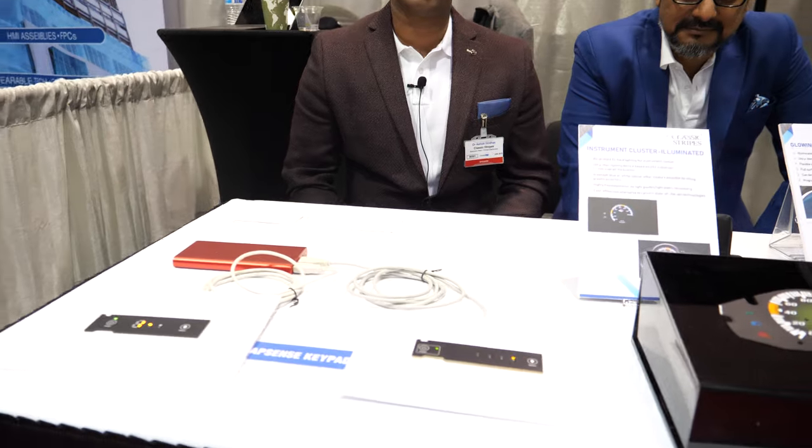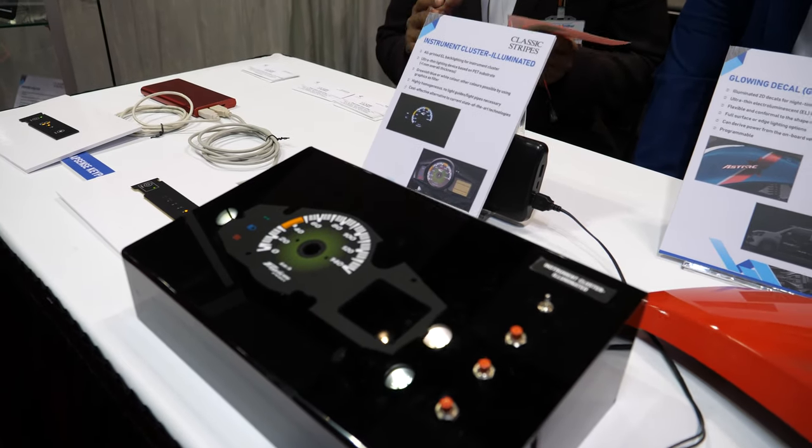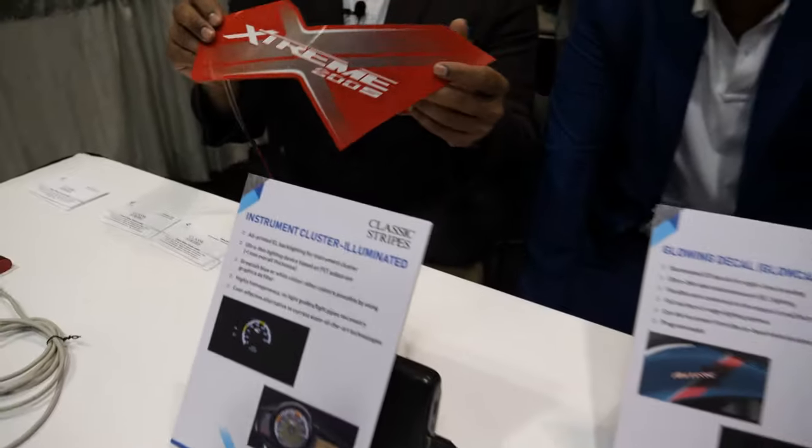Welcome to the IDTechX show. My name is Ashok Sridhar, I am business head of printed electronics at Classic Stripes in India. We are a leading graphics printer, we have been doing this for the past three decades, and recently we have moved into printed electronics where we are combining graphics and electronics — like what you see on the table.